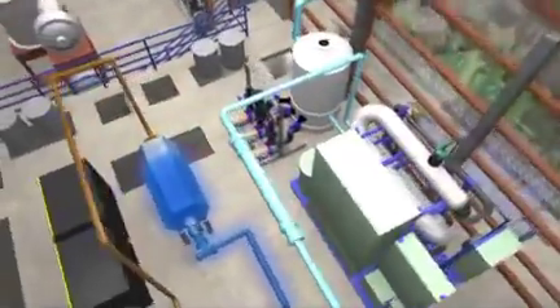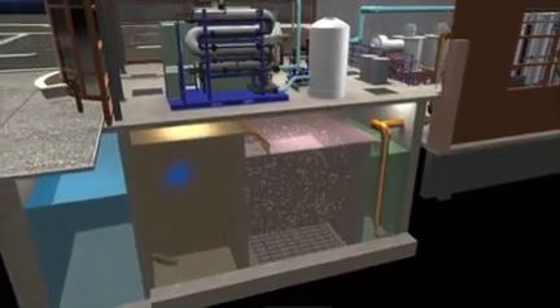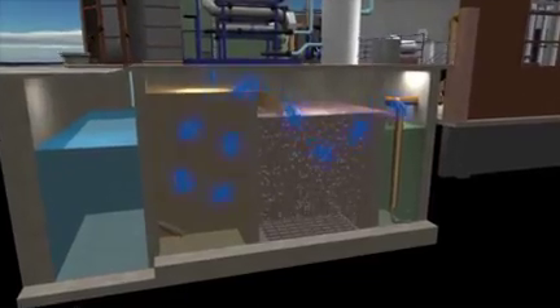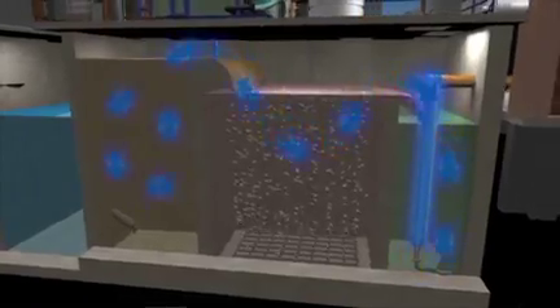Step 2: Biological treatment. The screened wastewater then enters the bioreactor tanks where microorganisms such as bacteria and protozoa feed on waste particles and dissolve organic material to help clean the wastewater.